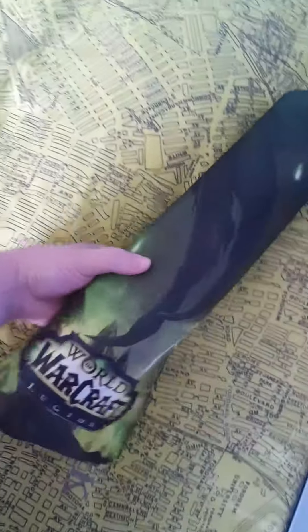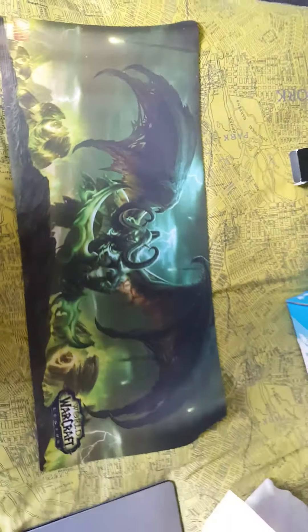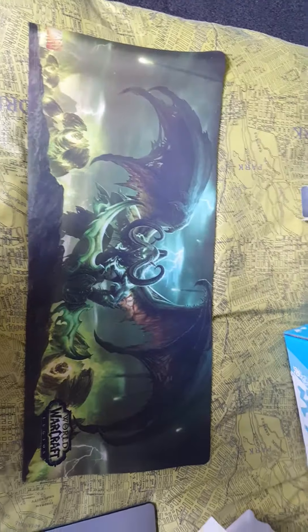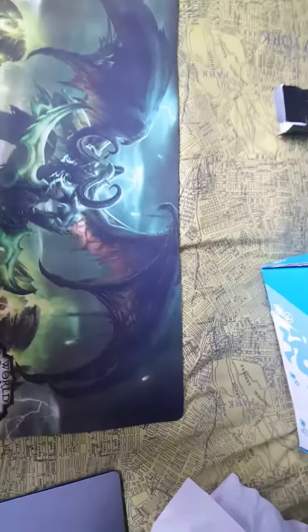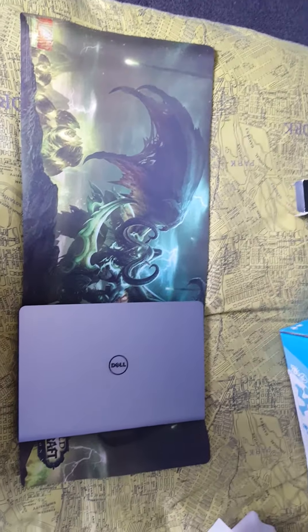I think I might need another piece of bed for it. There you go, you get a full view of it. As you cannot really realize how big it is, I'm just gonna put my laptop on it — see, it's about three times as big as my laptop.